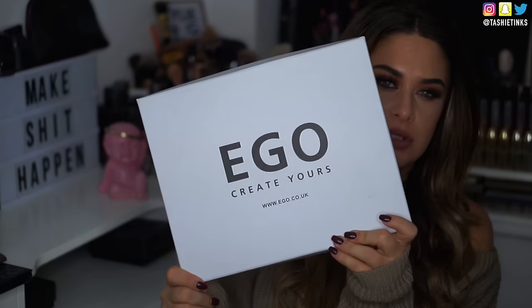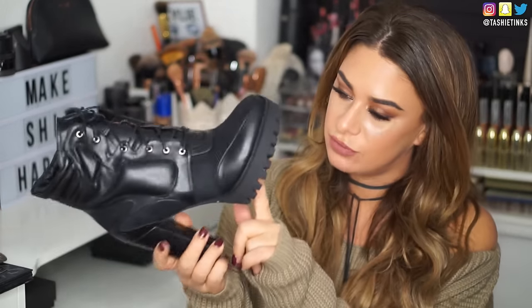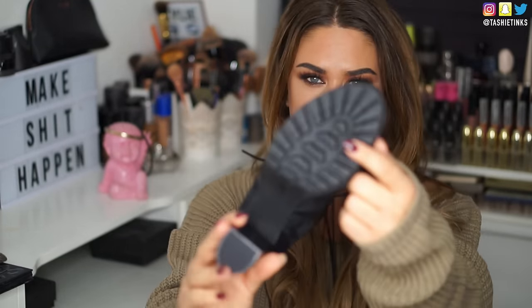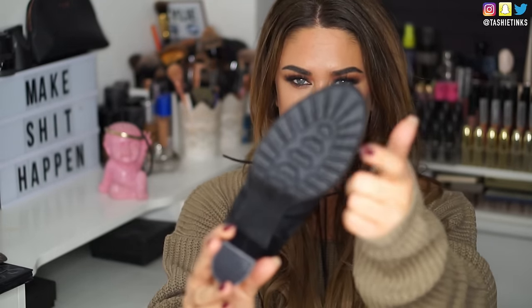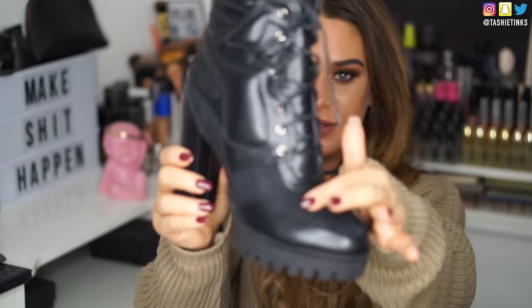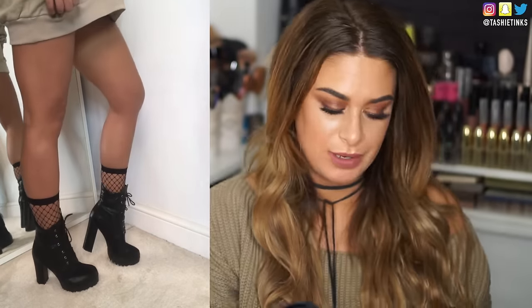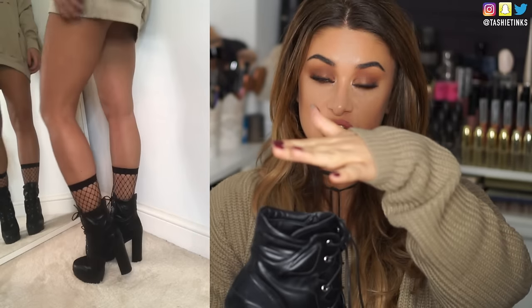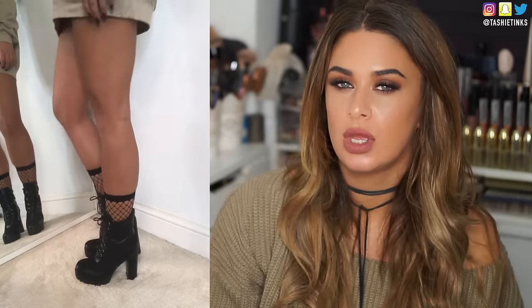Lastly, I got some shoes from Ego.co.uk — Ego Official. I got these kind of badass boots. They've got that chunky, rough-textured sole — like a really thick platform bottom — and they're chunky heeled, faux suede and faux leather, lace-up with padding. I'll probably wear these with that olive distressed sweatshirt, some fishnet socks, and a coat. They look really cool.